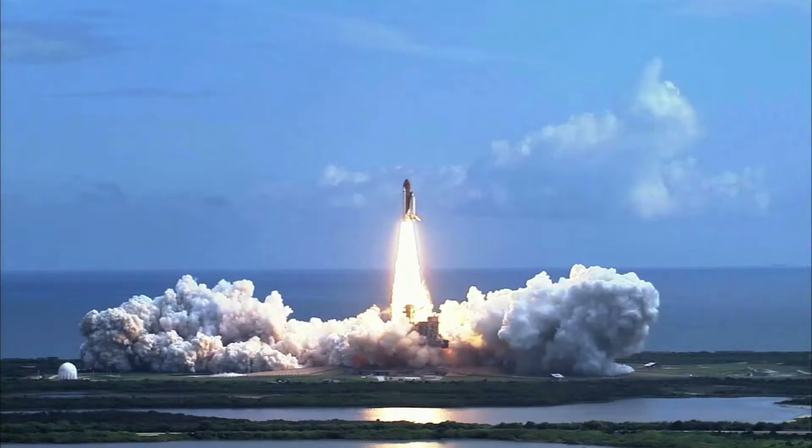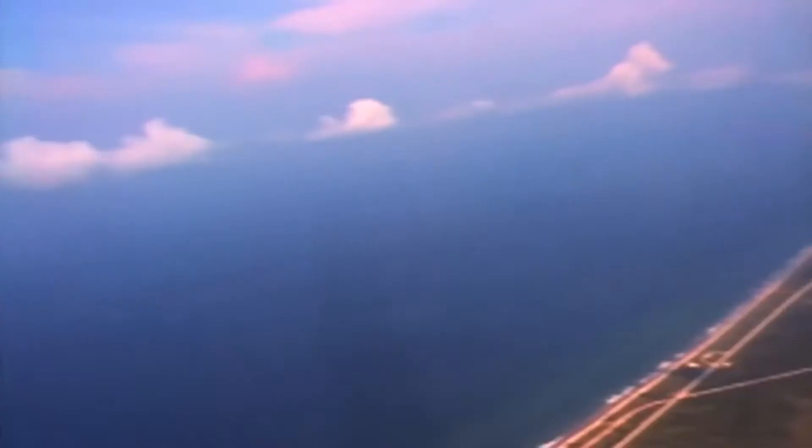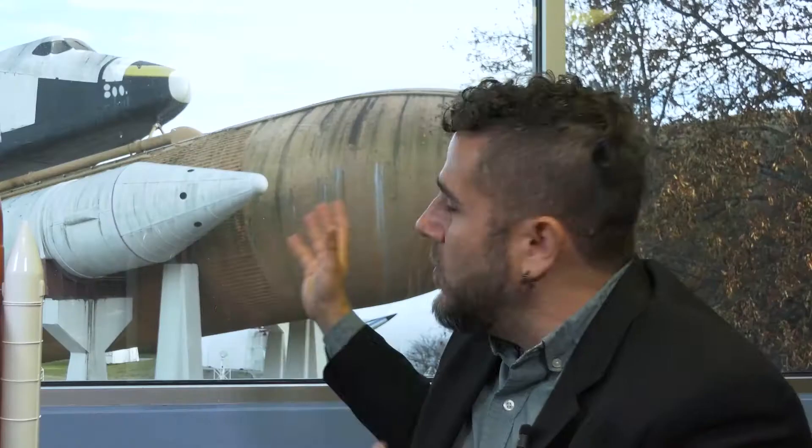This was the dream of spaceflight as it was represented for many of us when we were kids. I think there's a national cultural identity that is built into this visual of this big winged spaceship sitting on top of these big giant tanks.